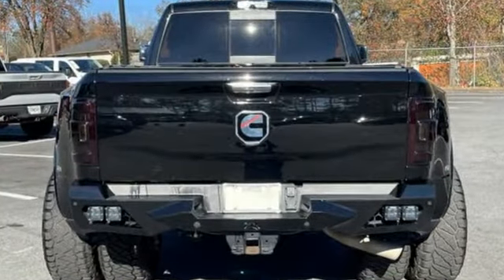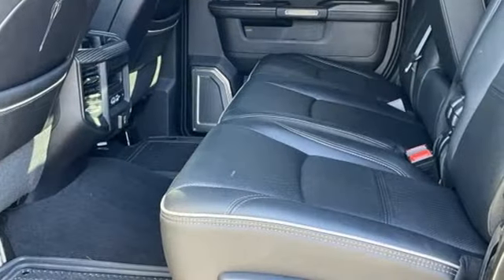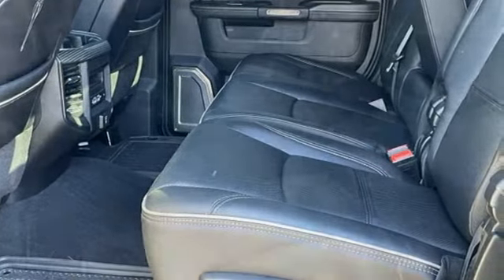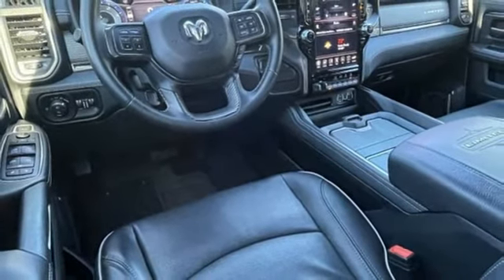And get ready for an impressive combination of features: V8 engine, four-wheel drive, driver selectable mode, trailer brake controller, integrated navigation system with voice activation, Wi-Fi hotspot.